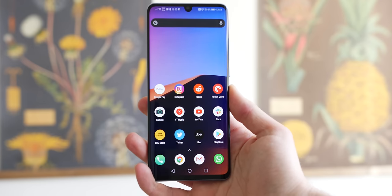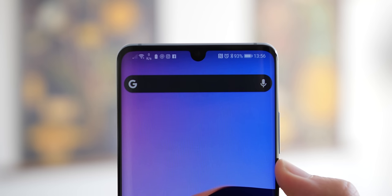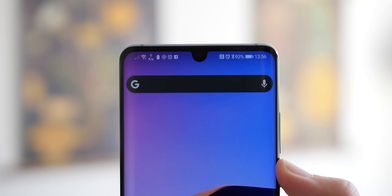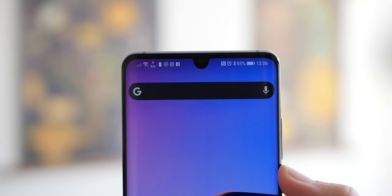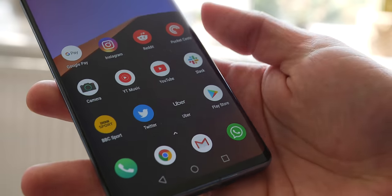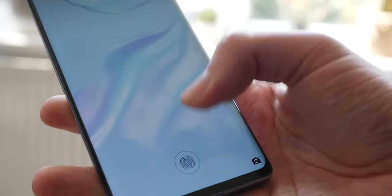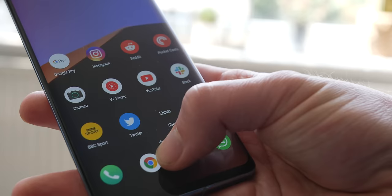I would have loved to see a QHD plus display, but this is rather impressive in person. The small dewdrop notch isn't much of a distraction and offers much more status bar space for notifications. The improved in-display fingerprint reader is no doubt welcome — and although it's an optical sensor, it's getting closer to standard fingerprint scanner speed, with infinitely better positioning so there's no more reaching toward the center of the display to unlock your smartphone.